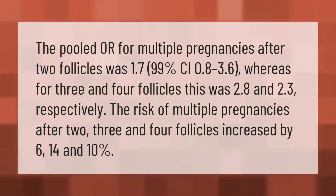The pooled odds ratio for multiple pregnancies after two follicles was 1.7 (99% CI 0.8 to 3.6), whereas for three and four follicles this was 2.8 and 2.3 respectively. The risk of multiple pregnancies after two, three, and four follicles increased by six, fourteen, and ten percent.